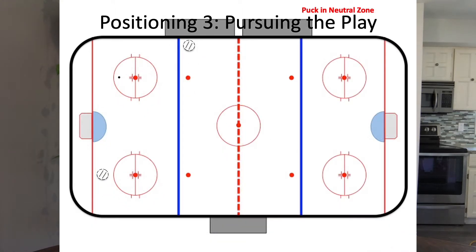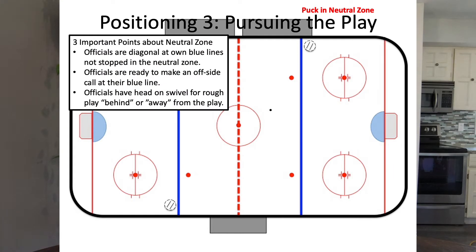Now let's imagine that the puck goes up the ice. This time the puck stalls a little bit further up and you can see players battling for the puck in the neutral zone. It's important to understand three points about this. The first is that the officials are diagonal to each other — one is not far down in one end zone with the other just at the blue line. They both come to a good 45-degree angle to each other at their own blue lines.